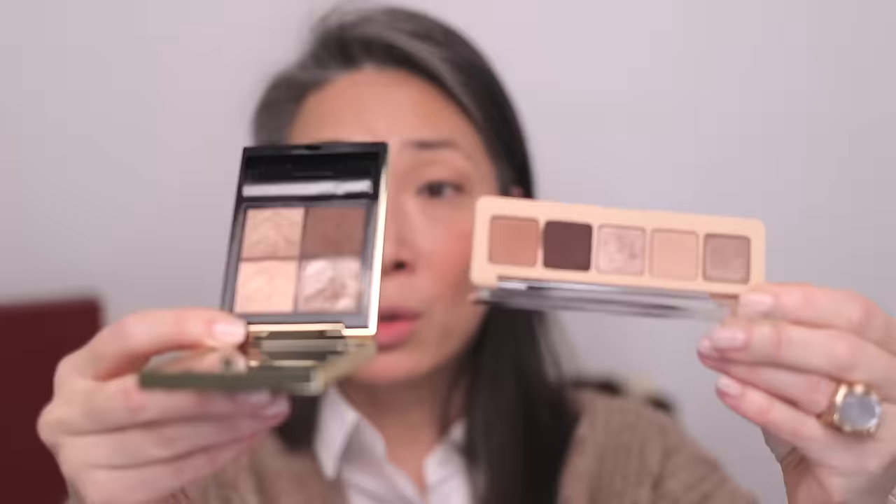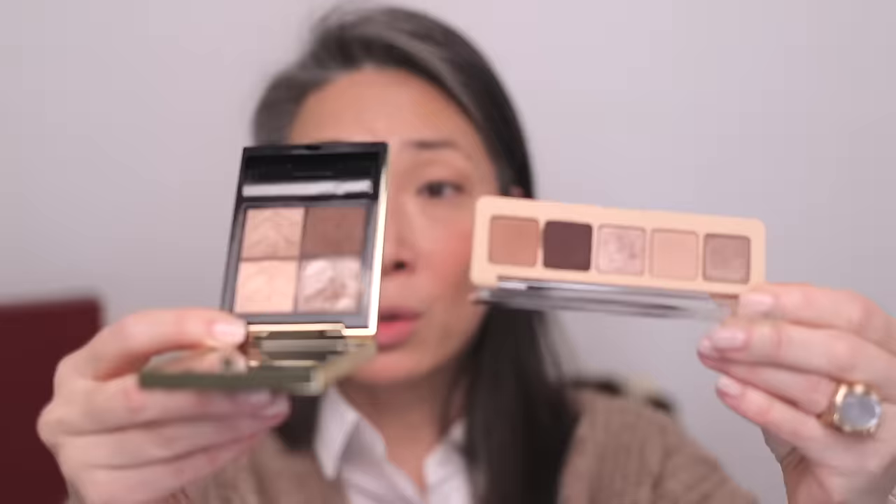This palette reminds me of that YSL Mini Couture Clutch 1 in 100 that I love. Let's take a quick look — yeah, the color story is very similar. At least I'm consistent, right? I think the last time I checked Sephora, the YSL one was sold out. So if you're looking for it, I think this Natasha Denona is a really good substitute.